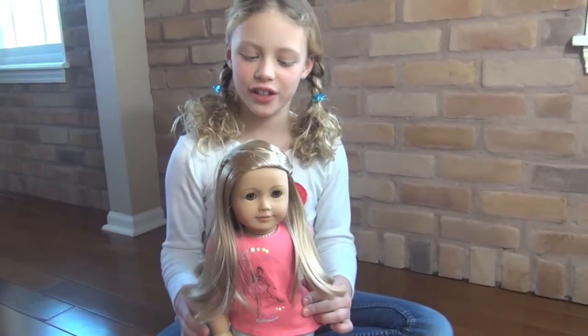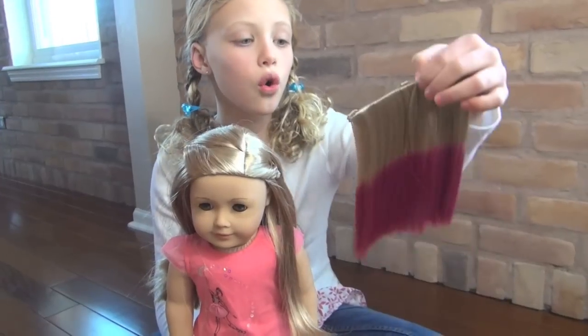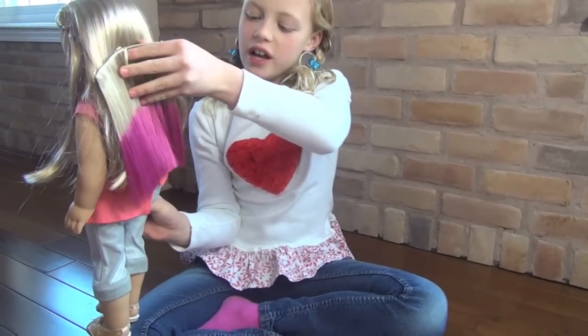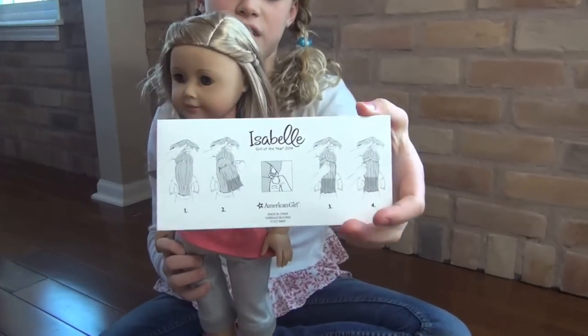Let's get to what she looks like. Her hair is blonde and straight. There's also cool pink hair — it goes underneath her regular hair. It's really cool. The pink kind of sticks out, and there are even instructions to tell you how to put it in her hair.